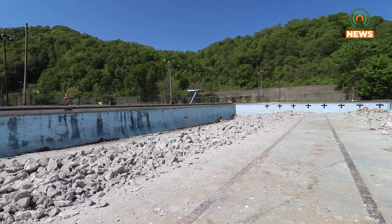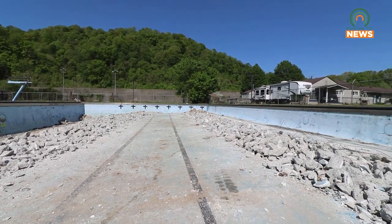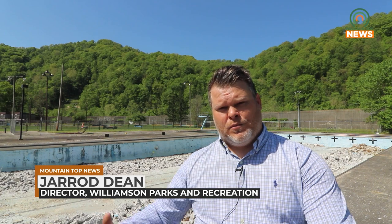From age, wear and tear, and ground settling, the pool has developed major cracks in its structure. The cost to repair the existing structure would have been over $500,000. There's just a lot of infrastructure that would need to be changed. When the '77 flood happened, it caused a lot of damage to this pool, because water is not supposed to be pressurized on the outside walls of the pool, but pressure on the inside.